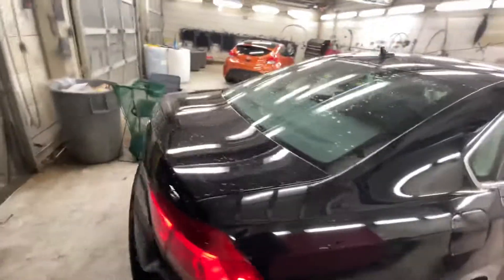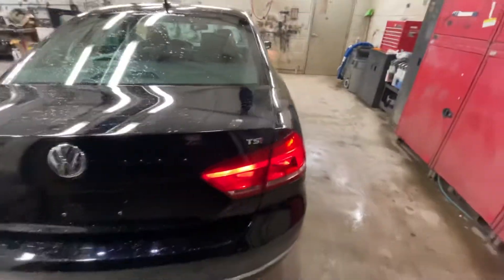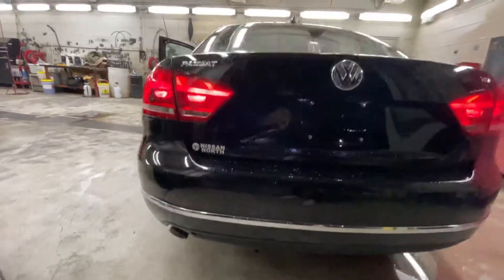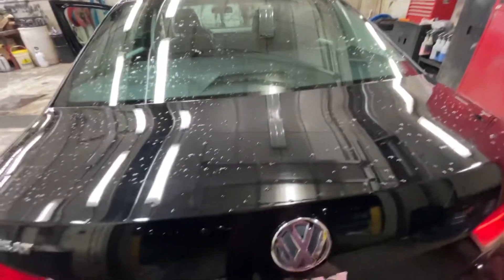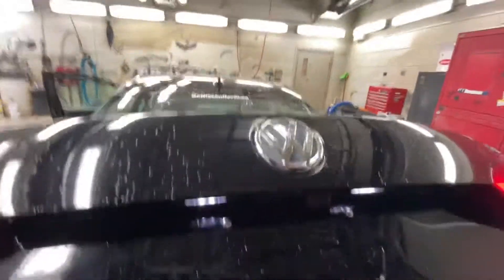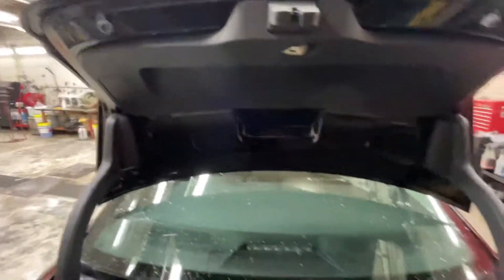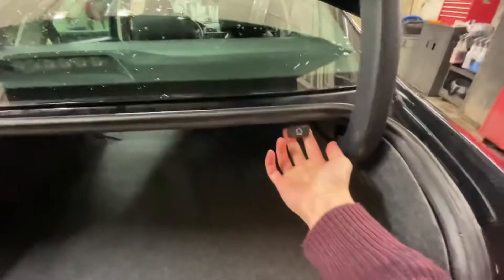Moving on to the back of the car, you're going to have your nice TSI badge along with a single exhaust. Opening the back, you are going to have your rear view camera, lots of cargo space, completed with levers to fold your rear seats.